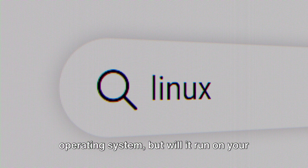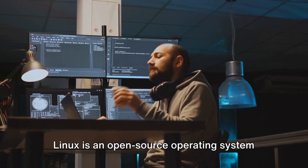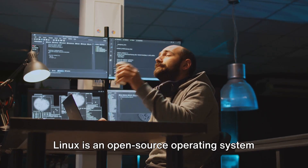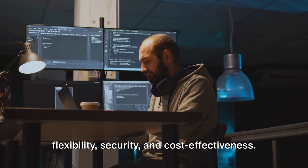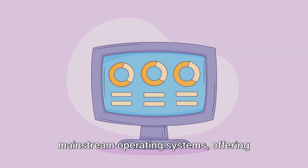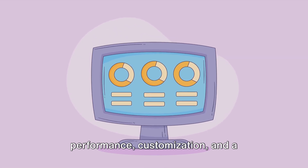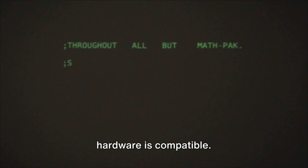Linux, a powerful and versatile operating system — but will it run on your computer? That's the million-dollar question we're here to answer today. Linux is an open-source operating system that's a go-to for many due to its flexibility, security, and cost-effectiveness. It's a fantastic alternative to mainstream operating systems, offering potential benefits like improved performance, customization, and a supportive community of users. But before you jump into the world of Linux, it's crucial to ensure your hardware is compatible.